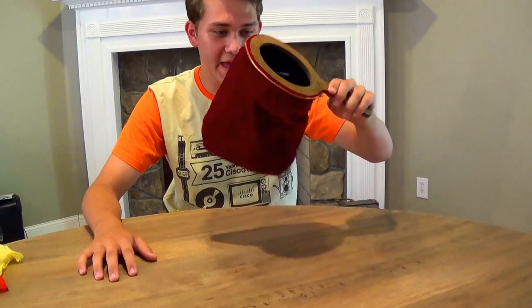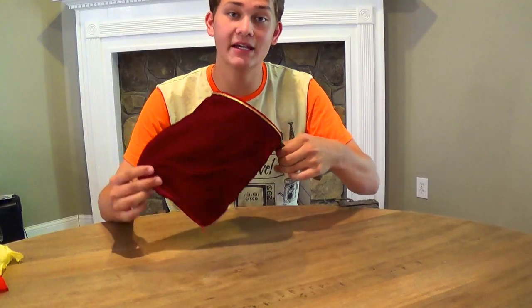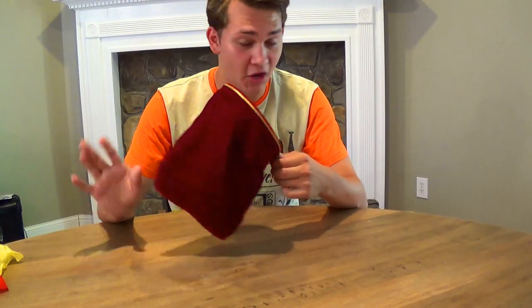I wanted to harken back to a time of my youth — the other day I was in the attic and I found this. Now this, my dear friends, is an antique butterfly catcher. No, I'm just kidding. It's what's called a magic changing bag.